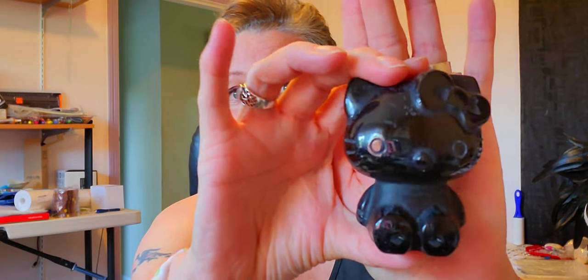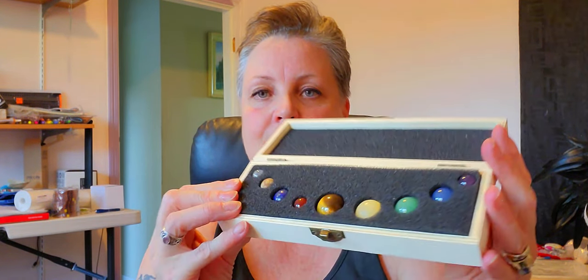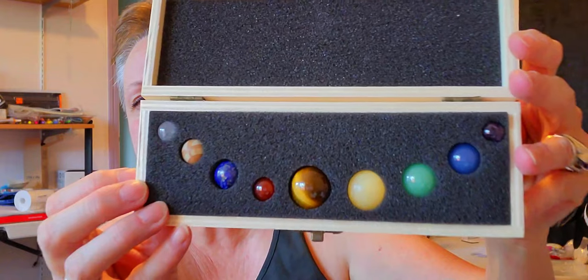I did get this Hello Kitty — this is onyx. Isn't she adorable? She's so cute, I just love her. I think she's gonna sell really fast. And then I got these, which I thought were pretty cool. They're called the Nine Planets — it's all the planets in crystal form.